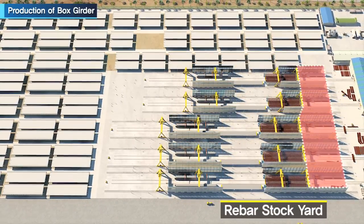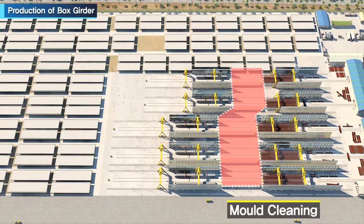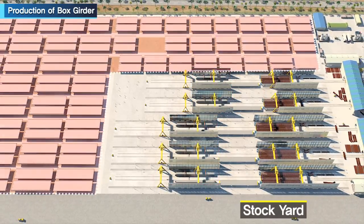The FPSM casting yard consists of the following zones: rebar stocking, rebar fixing, mold standby, casting field, and stocking yard.